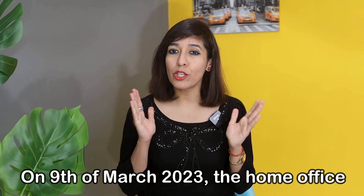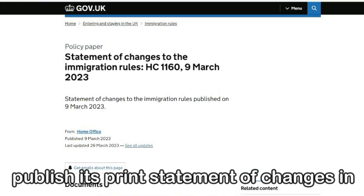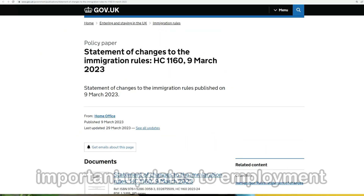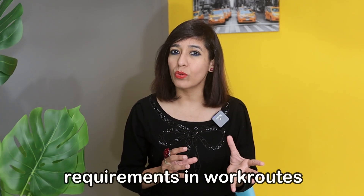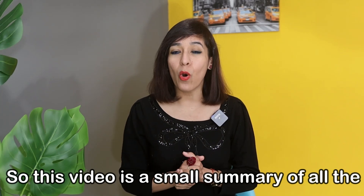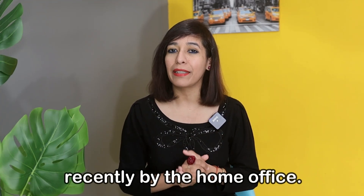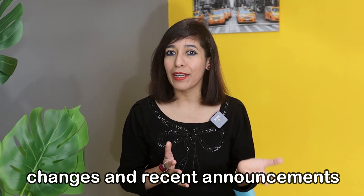On 9th of March 2023, the Home Office published its spring statement of changes in immigration rules. The statement contains important updates to employment requirements in work routes. This video is a summary of all the changes which had been announced in the UK recently by the Home Office, so make sure to watch the video till the end.